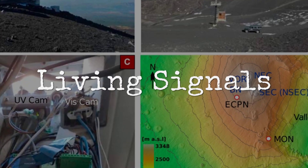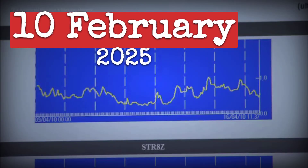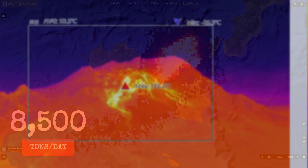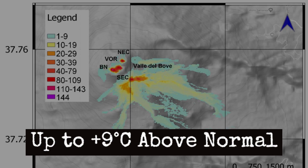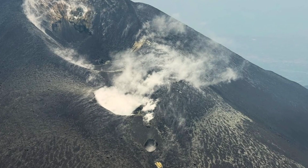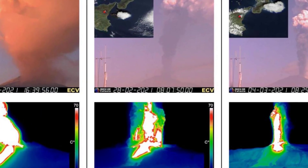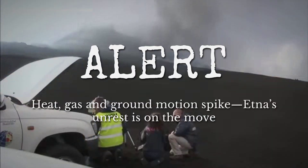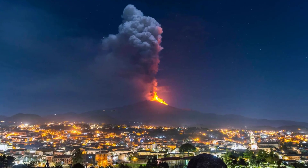A sudden spike in sulfur dioxide changed the conversation at INGV Catania. On February 10th, 2025, summit sensors recorded SO2 emissions soaring past 8,500 tons per day — over four times the seasonal baseline. Thermal satellite sweeps showed expanding hot zones along the southeast crater and lower flanks, where surface temperatures climbed 6 to 9 degrees Celsius above average. These gas and heat surges confirm shallow magma. The volcano's degassing pattern is shifting, with new vents releasing more gas, more often, and in unexpected places. INGV's gas team describes the current signal as a system no longer following its usual script: when heat, gas, and ground motion all accelerate together, the risk is no longer theoretical.